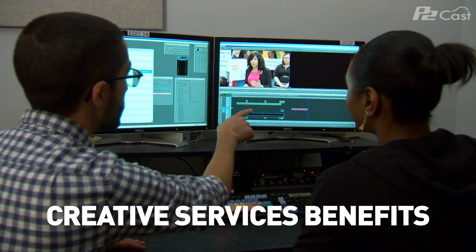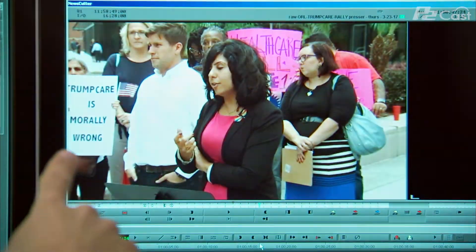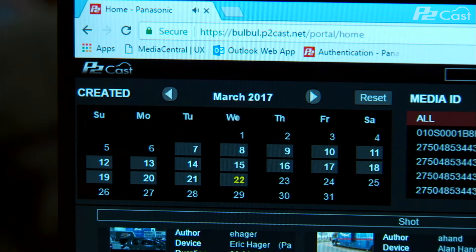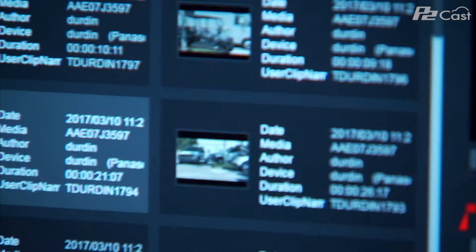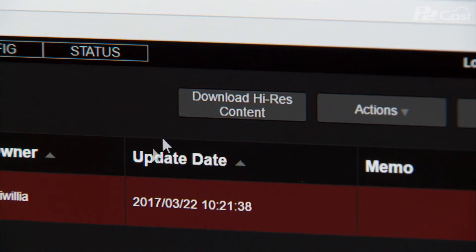Other than news, the other department that has the biggest benefit from P2Cats is our creative services team. In the promotions and creative services department, we produce all of the topicals that air throughout the day promoting the upcoming newscasts. P2Cats helps us remove the step of having to feed back video. It gives our producers the ability to scan through video that's being shot at that moment, pick out the best sound and the best video to use in our teases. The proxy video is kind of an added bonus with this system.